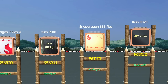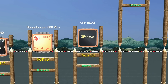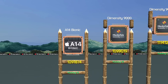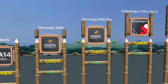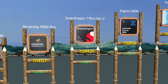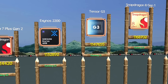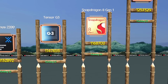Snapdragon 888 Plus, smooth high-end gaming experience. Kirin 8020, ideal for Huawei users needing performance. Apple A14 Bionic, still good for everyday iPhone users. At 35: Dimensity 9000, great performance for daily tasks. Dimensity 9000 Plus, power chip for smooth multitasking. 7 Plus Gen 2, budget king scoring 1.12 million. Exynos 2200, decent performance, better than 2100. Tensor G3, built for AI lovers and Pixel users. Snapdragon 8 Gen 1, great for gaming at flagship level.